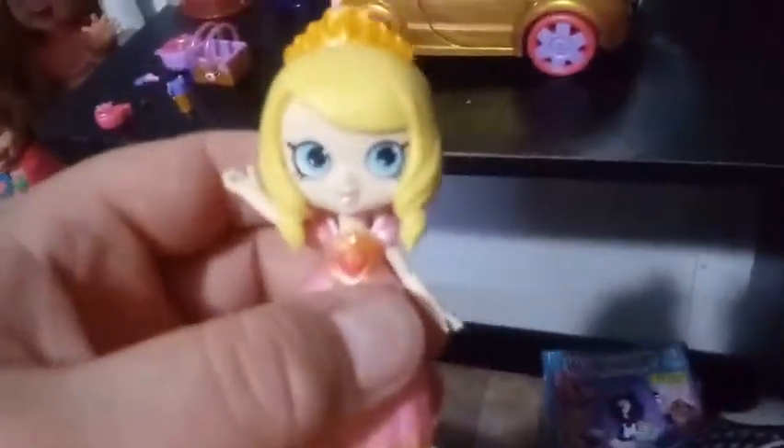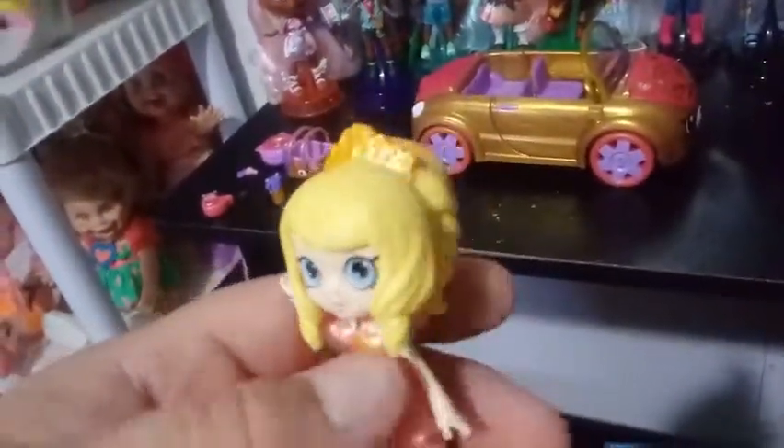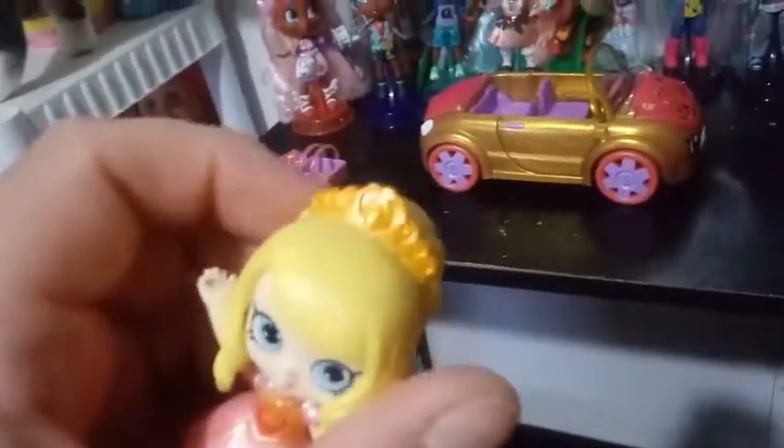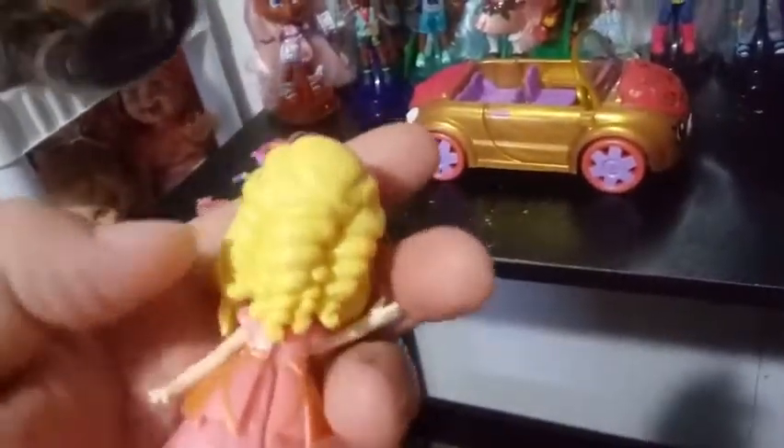I'm not really sure where to start. I think first we're going to take a look at our exclusive Tiara Sparkles — obviously she's exclusive to this set, this is the only way to get her. She has blonde hair like Tiara Sparkles is supposed to have, and she has her hair pulled up into this golden crown. And her tendril curls in the back — there are about six of them.